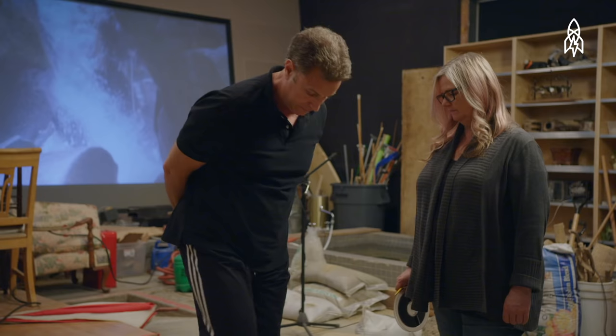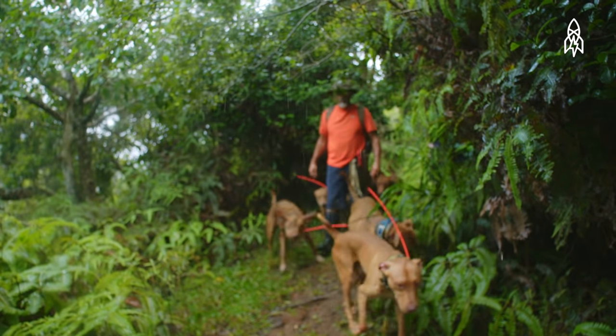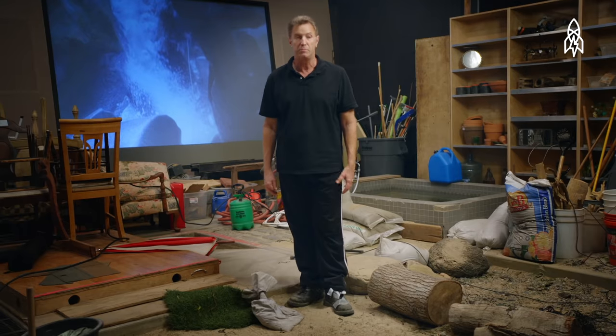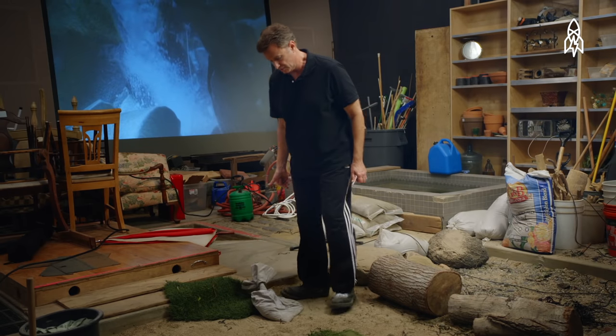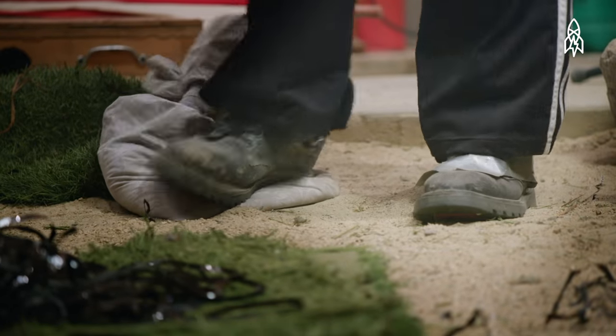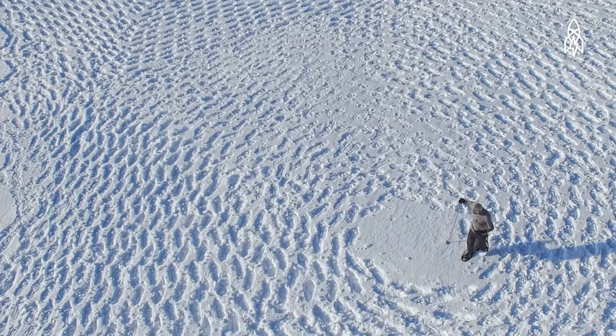The Foley stage consists of different surfaces. This is walking on leaves or in a forest. For snow, what we normally use is regular play sand. And then to add to that, sometimes you hear that familiar crunch, which we use cornstarch. Your ear hears snow, but in actuality, it's sand.